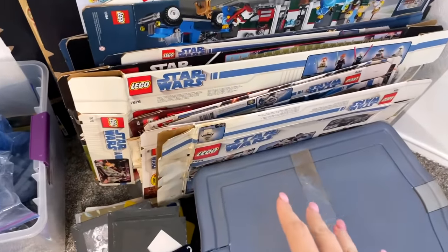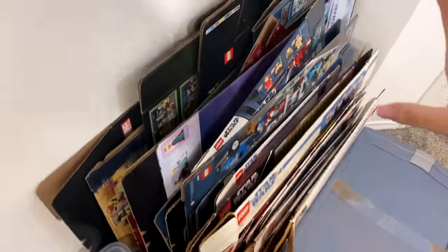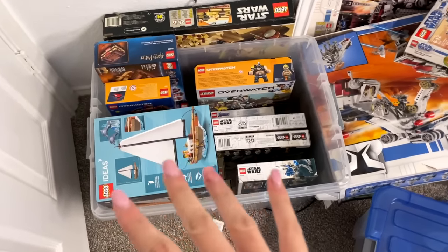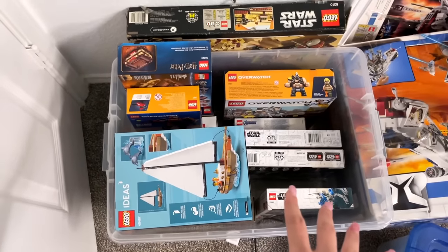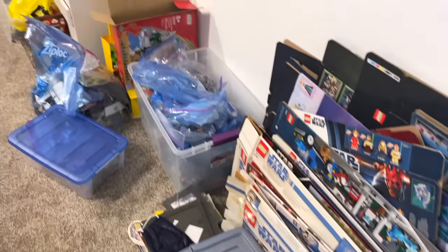Alrighty, so that's pretty much everything of Ross's that had sets in the boxes. After they were all emptied out, we put them here — so we just added quite a few to the box collection, which is kind of overwhelming. But we're just going to hide these under the city later on. Now we have this whole pile of sets that are new in box, so I'm going to put those under in this general area under the city. We actually have a few more new in box LEGO sets in my office that I will bring in here later on.